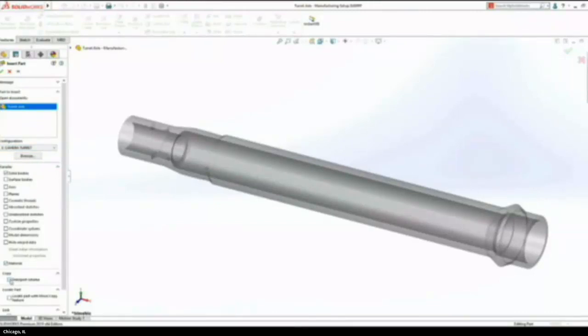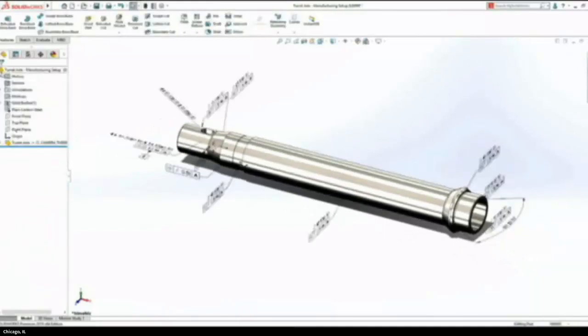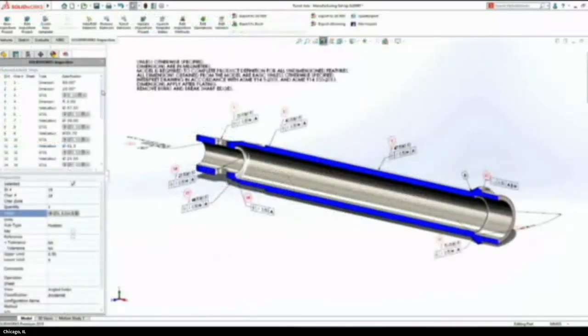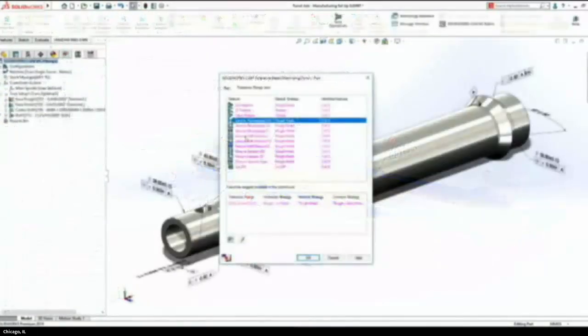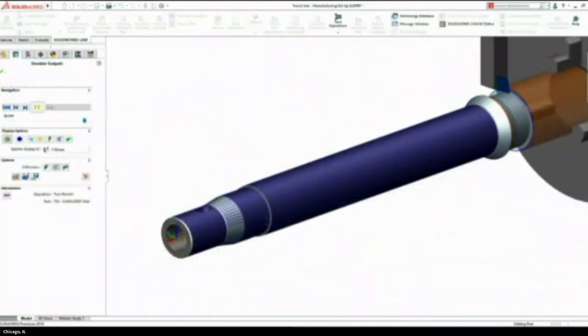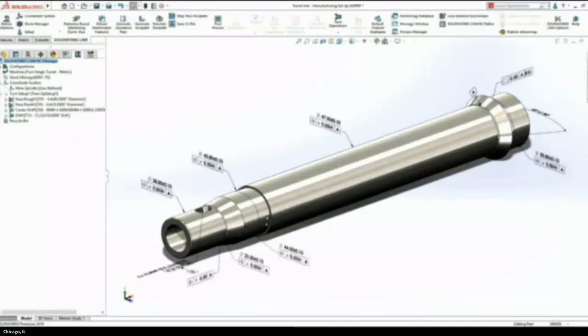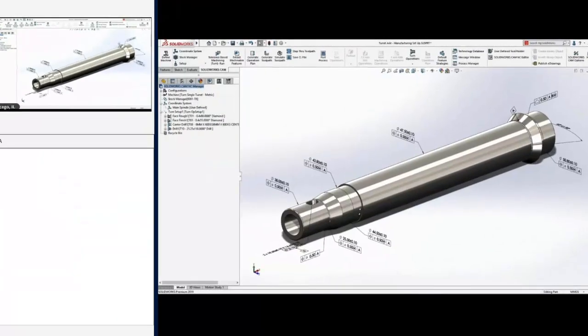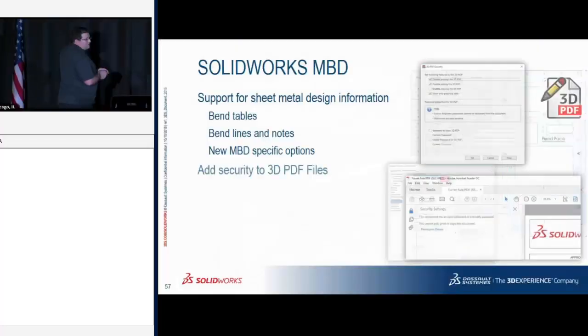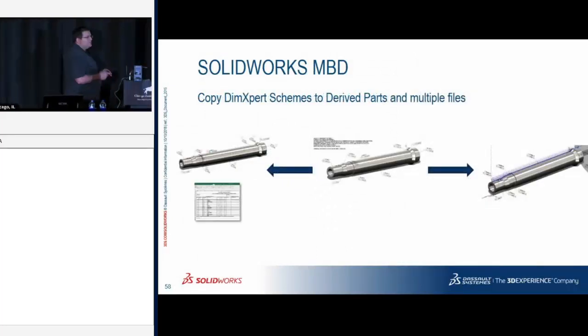When doing model-based definition, machinists sometimes want to insert your model into another part as a derived part. New in 2019, you can pick what configuration is used when inserting a derived part, and it brings over the PMI data. A machinist might need this to move a feature for CAM purposes — maybe it's undersized or oversized and needs to go to the mid-range of the tolerance. MBD now supports bend tables, bend notes, and PDF privacy controls.